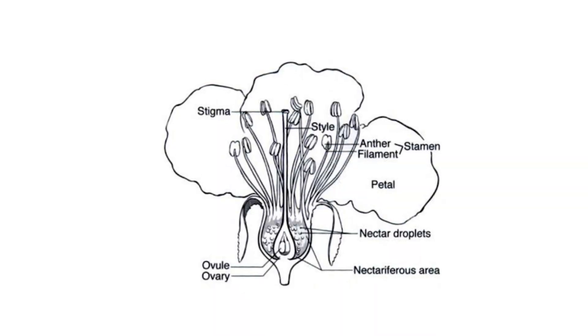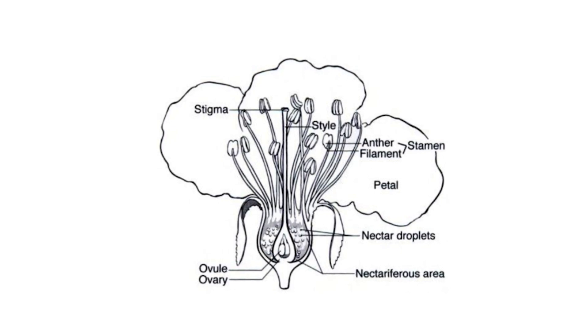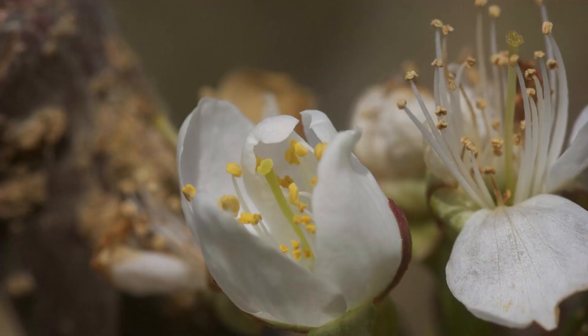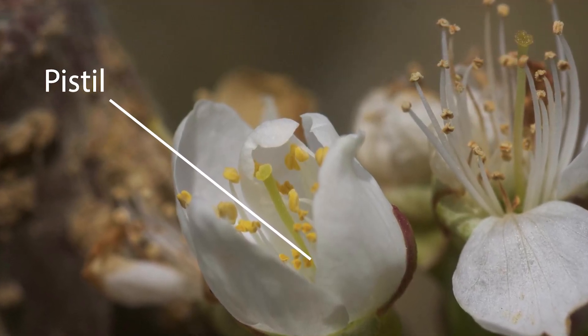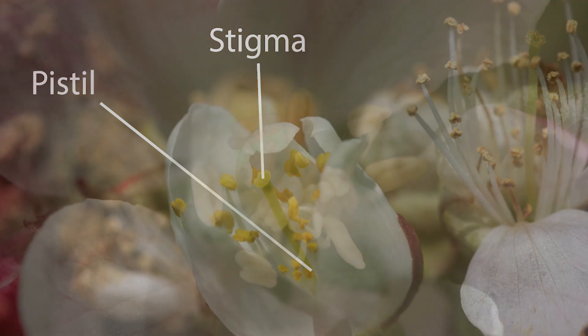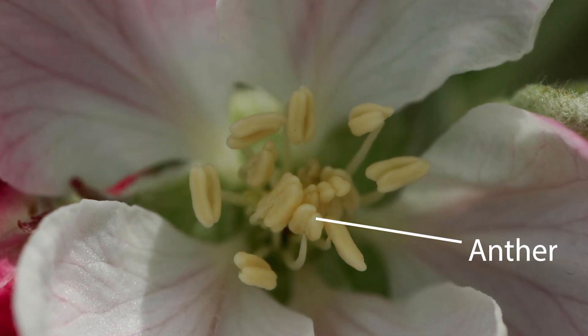When the flower first opens, the parts of the flower — the pistils, stamens, anthers, petals, nectaries, sepals — all play different roles in making that fruit. The pistil is the center part that becomes the fruit, and it has a stamen at the top where the anther drops pollen, and the pollen tubes grow down and fertilize the plant.